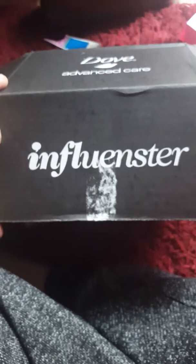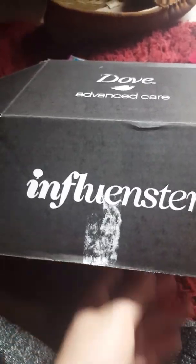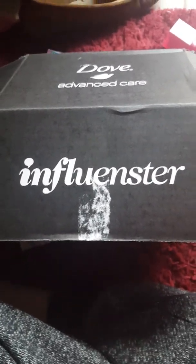So remember, this is from Influenster. I was supposed to get the L'Oreal hair care, but they told me it was a mistake and that I'm not going to receive it. So that's kind of a bummer, but at least I got some deodorant — so I guess that's not all too bad.